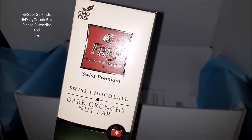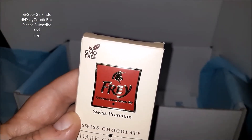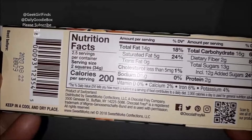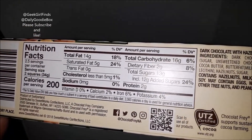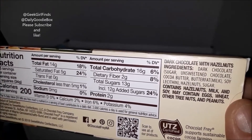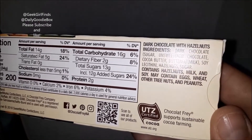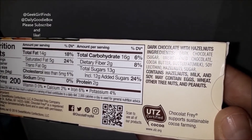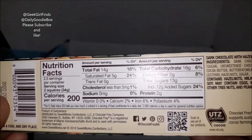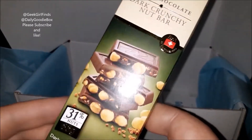The Frey Swiss premium dark crunchy nut bar — this is a brand I have loved for a long time. GMO-free and very responsible chocolate. It just tastes freaking amazing. I think I'll definitely be putting this into someone's stocking this year. It's dark chocolate with hazelnuts. There does contain hazelnuts and milk, so if you have allergy issues maybe this isn't for you. They do support sustainable cocoa farming, which is very important. You can find this at a lot of retail outlets — I'll give information below.